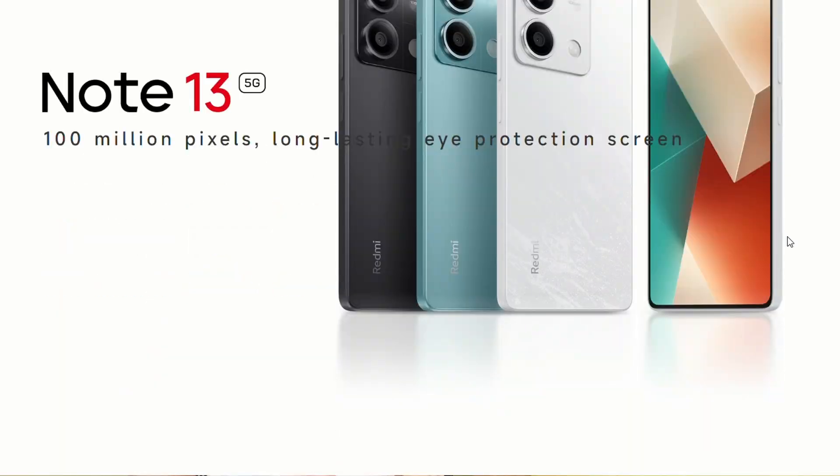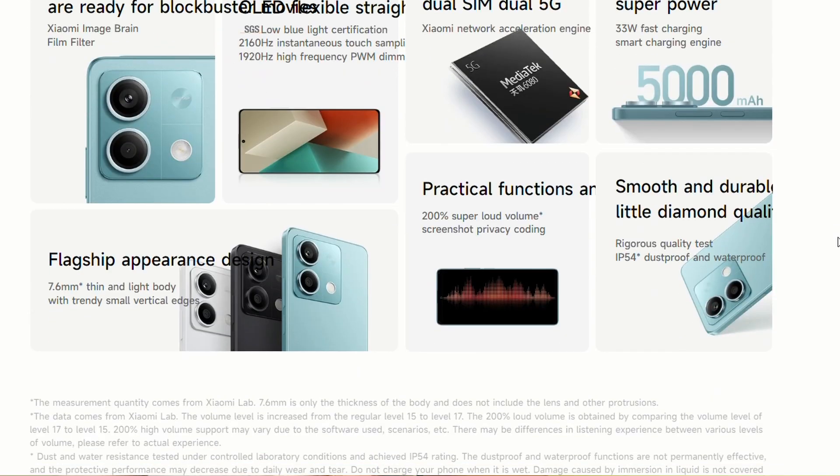Hey guys, welcome back to our videos. So guys, finally the Redmi Note 13 series 5G phone you can also see in India too.